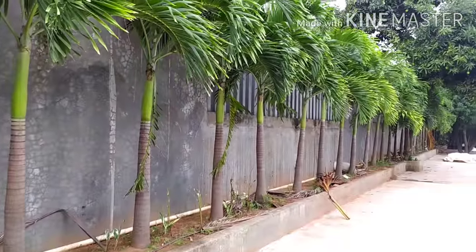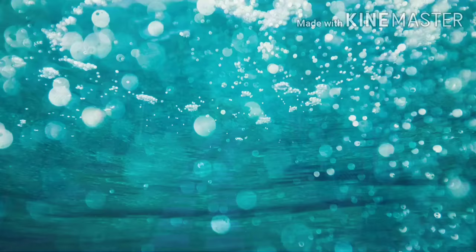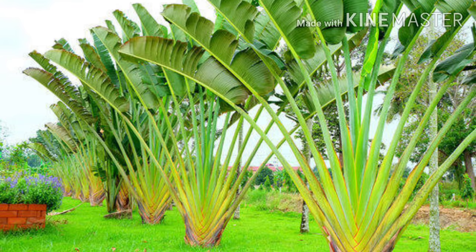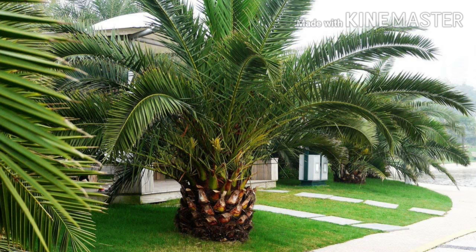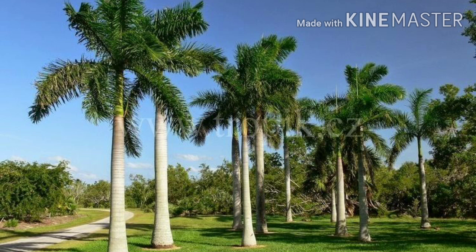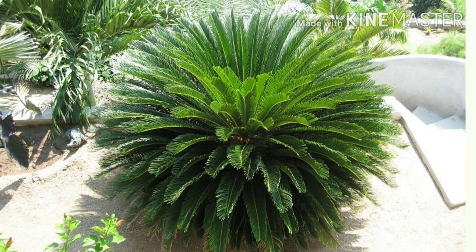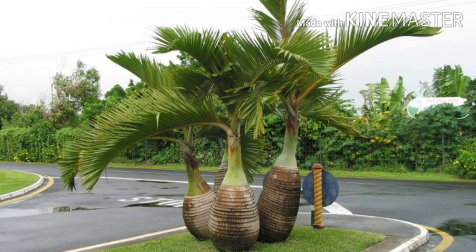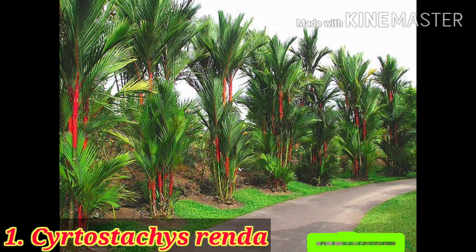Nowadays there is no meaning of landscape without palms. In this video, I am going to show you the top 10 trending palms used in landscaping, especially for Indian climatic conditions. Before going to the top 10, let's know the advantages of palms in landscape. Palms are zero maintenance and can survive in any type of soil and climatic conditions. The roots of palms are very shallow and fibrous, so it is very safe to plant a palm near a compound wall or near a house.